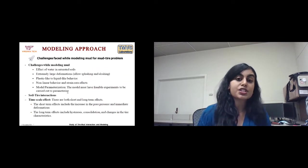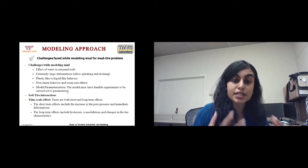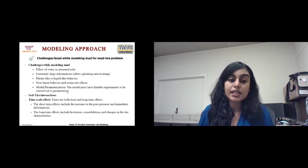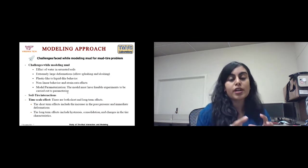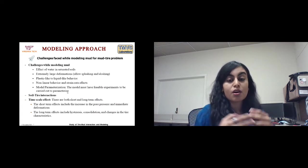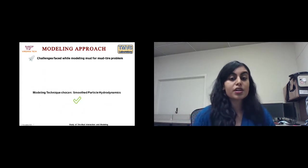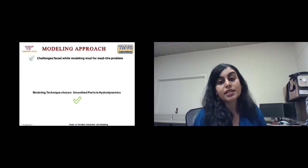There are challenges in modeling the tire-mud problem: challenges in modeling the mud itself, and challenges in soil-tire interactions with timescale effects. Short-term effects include the immediate increase in pore water pressure and immediate deformation. Long-term effects include soil hysteresis, consolidation, and dissipation of pore water pressure. After a literature survey, we decided that Smoothed Particle Hydrodynamics (SPH) is the best approach. SPH is a mesh-free Lagrangian method, which means FEM and SPH can be coupled together — a significant advantage. It is based on continuum mechanics, unlike DEM where each particle is modeled individually.